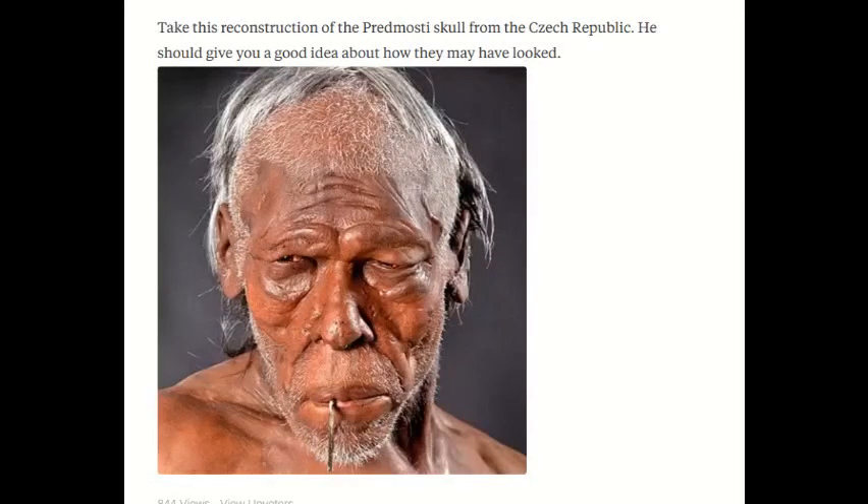That is of no big surprise to anthropologists and archaeologists, because it's been known for quite some time that the first human beings to have entered Europe would have had darker skin tone. They were originally from tropical and subtropical climates, so it only makes sense that they would have had the melanin to protect from ultraviolet radiation from the sun.